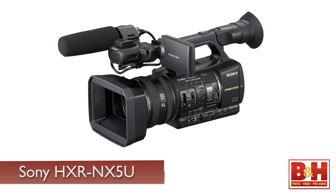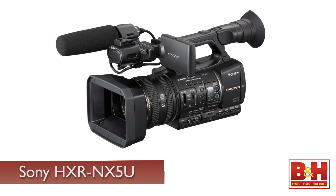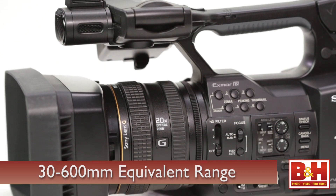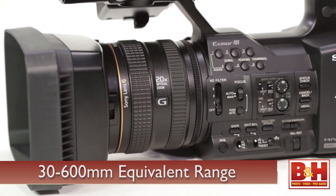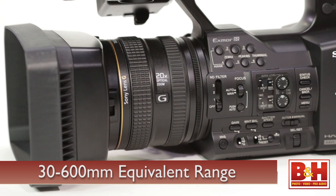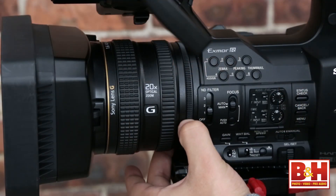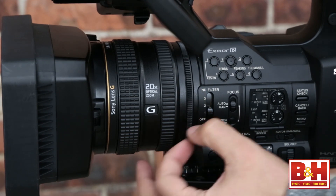The design of the camera is similar to that of the Sony NX5U camcorder. It uses a 20x Sony G series lens that offers a 35mm equivalent focal range of about 30 to 600 millimeters. This lens offers three manual control rings for focus, zoom, and iris, and an ND filter located next to the lens base.